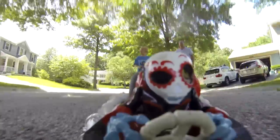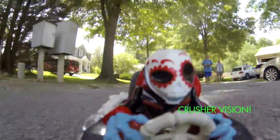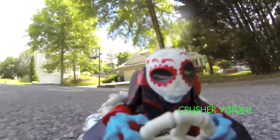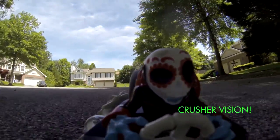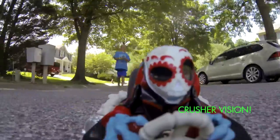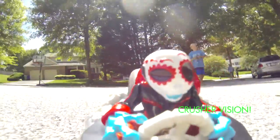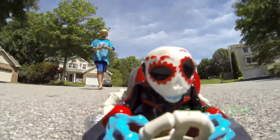Now we're going to press the button on the remote. Let's go. We're going to go. You can see it.